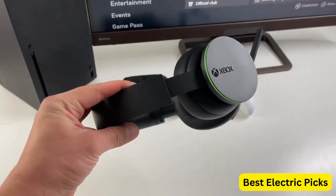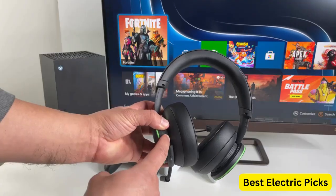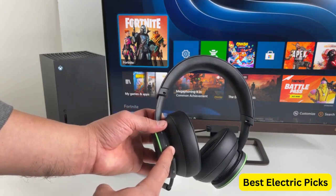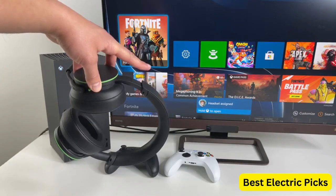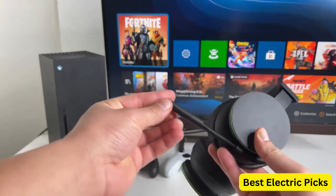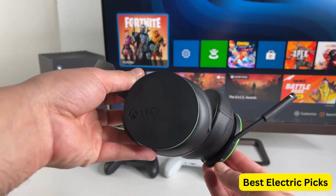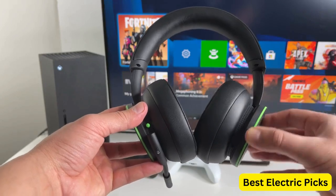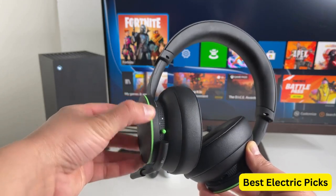It also features Windows Sonic, Dolby Atmos, and DTS Headphone:X spatial audio technologies, which create a more immersive and realistic gaming experience. The Xbox Wireless Headset also features a high-quality microphone that can be detached when not in use, along with a convenient mute button and a volume dial that's easy to access during gameplay. Overall, the Xbox Wireless Headset is a great option for Xbox gamers who value audio quality and convenience, with its wireless connectivity, comfortable design, and advanced audio features making it a versatile and reliable headset for all types of gaming.